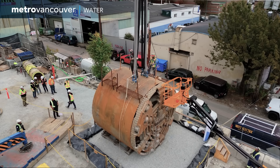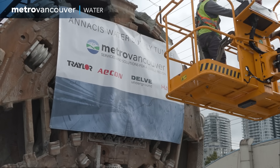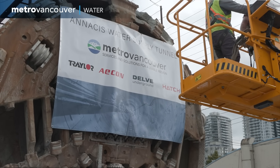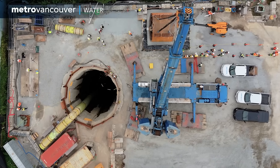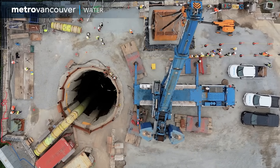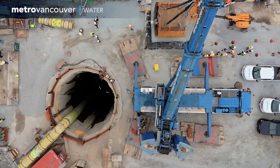The project continues, as there's much more to be done on the Anasis water supply tunnel, including installation of a massive steel pipe. When completed, the tunnel will be able to withstand a major earthquake and will bring drinking water to the growing population south of the Fraser River.